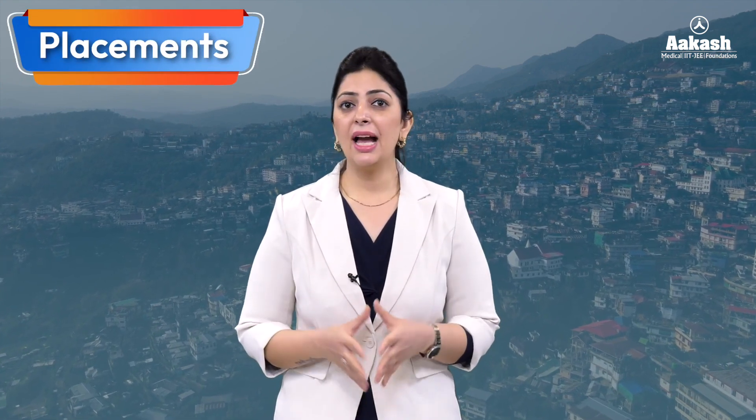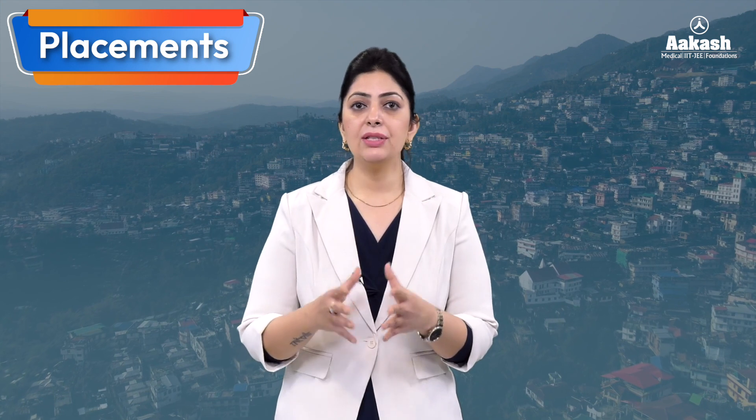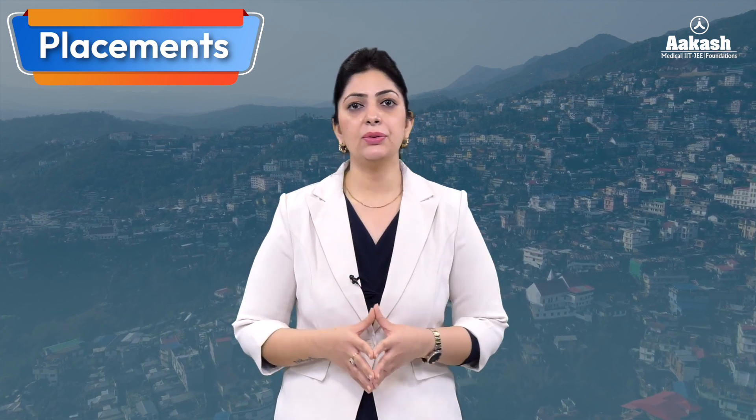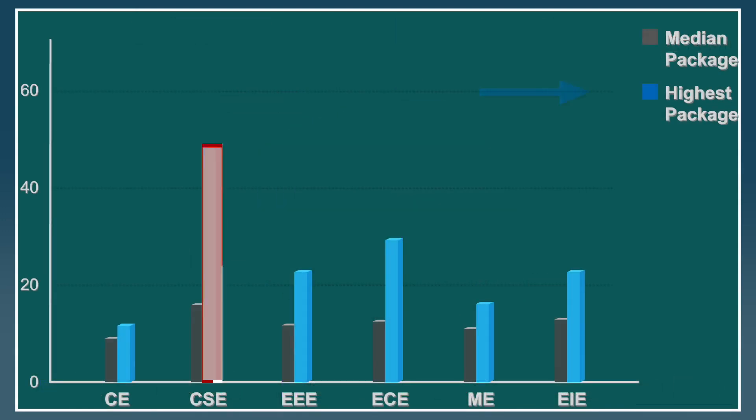Placement statistics for the current year haven't been uploaded on the official website, so we rely on available data for session 2021-22. According to these statistics, 14.08 percent of students were placed from Civil Engineering, 16.9 percent from CSE, 14.08 percent from EE and ECE, 22.53 percent from Mechanical Engineering, and 18.31 percent from EIE. The highest package drawn from the CSE branch was 45 lakh per annum and the median package was 8 lakh per annum.